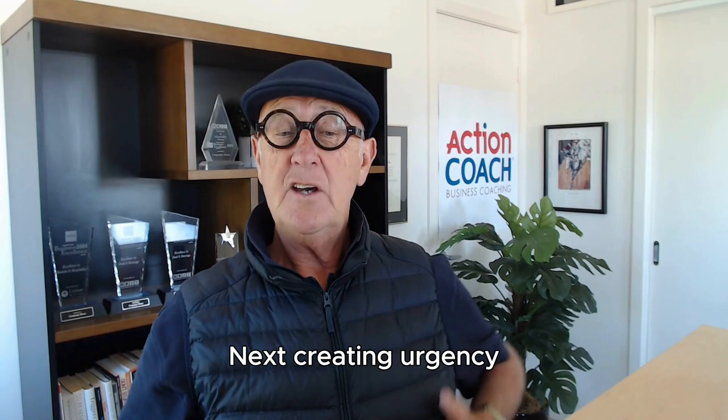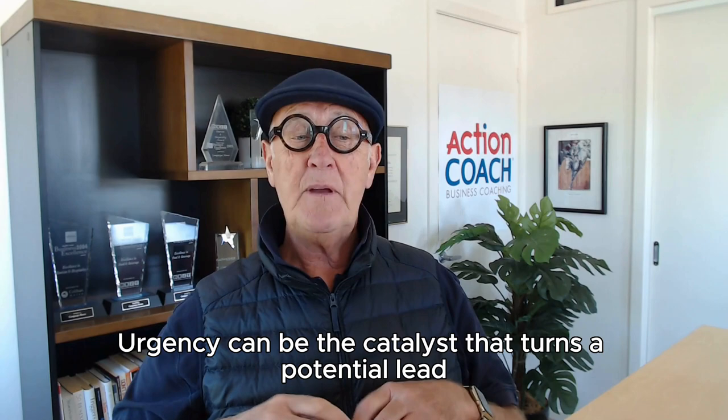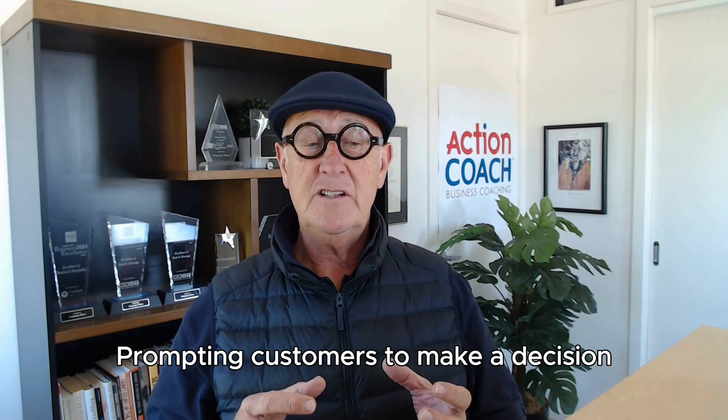Next, creating urgency. This is a psychological nudge that encourages a prospect to act now rather than later — urgency can be the catalyst that turns a potential lead into a paying customer. Think about limited time offers or exclusive deals; they create a sense of urgency, prompting customers to make a decision before missing out on a great opportunity.